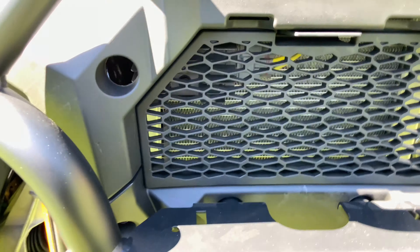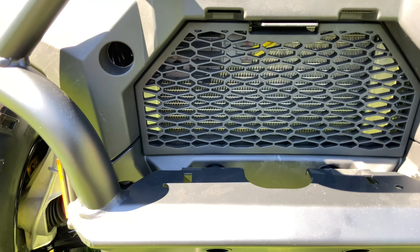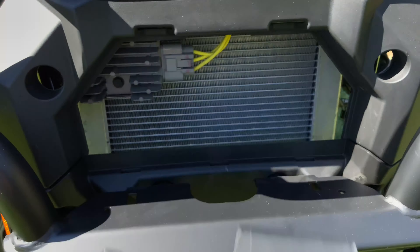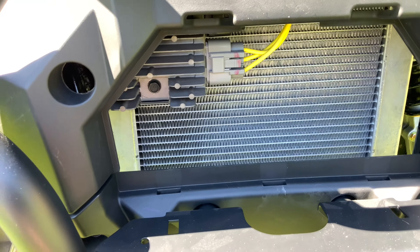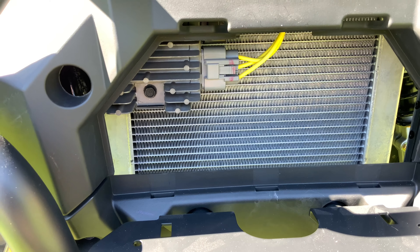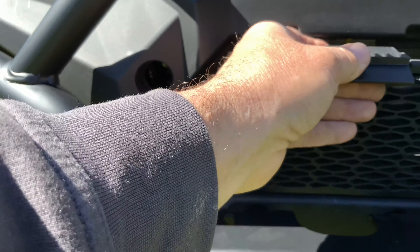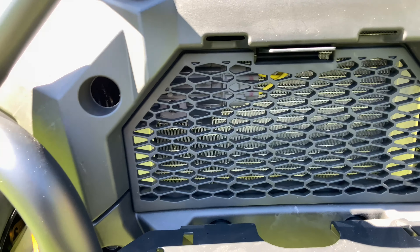Up front we'll collect a lot of stuff, but we have a radiator cover protection area here. Pull that down, pull it out — easy access to the radiator to clean it off in the event that we've got some mud, dust, weeds, or whatever caking in there, so we can prevent any overheating. It just slides in there and locks in.